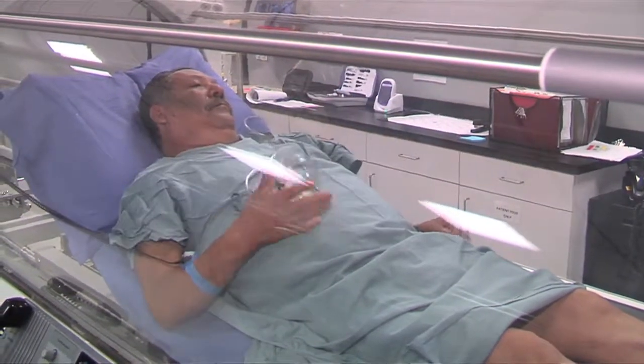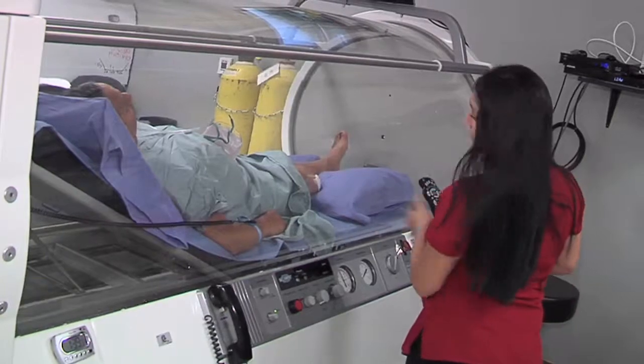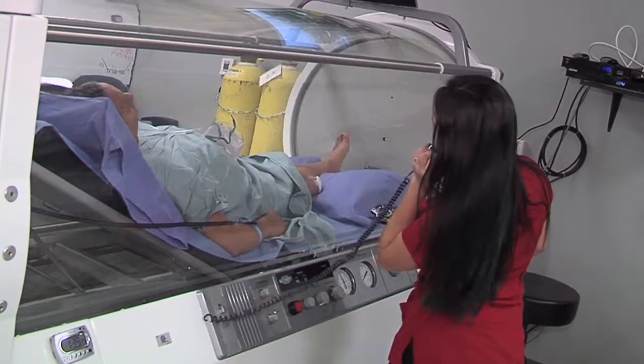There's a telephone system where the technician is in constant contact with you, asking how you're doing. If you have any ill effects, feel very uncomfortable, get anxious, or have any pain, you can easily tell the technician it's time to come out at any time.